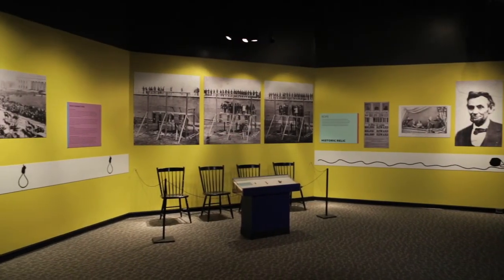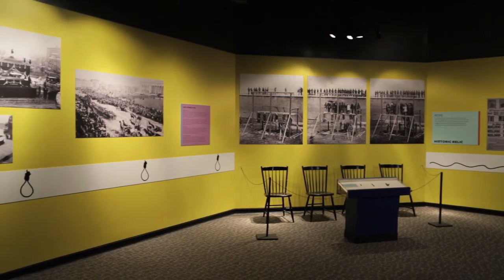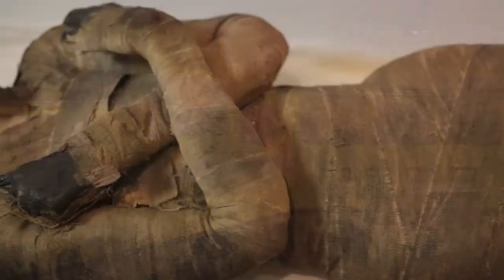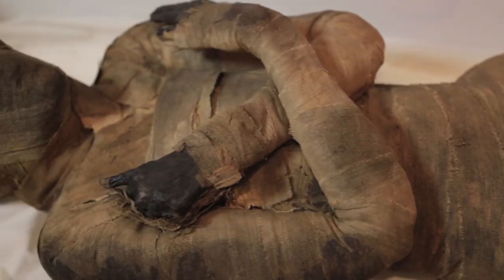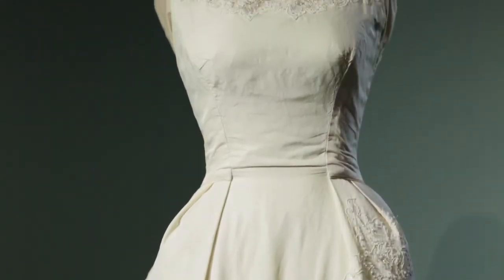These objects, while they seem extremely disparate and completely different from one another, when you really look at them, they illustrate and make one reflect on transformation in a bunch of different ways. Transformation can be personal, it can be cultural, it can be governmental, it can be a group or it can be an individual.